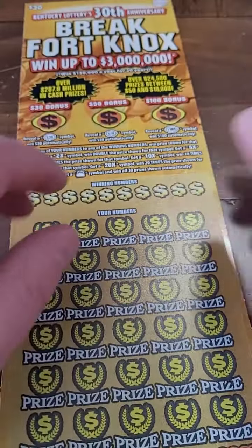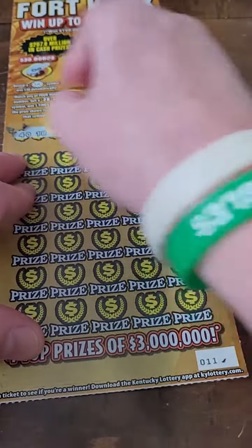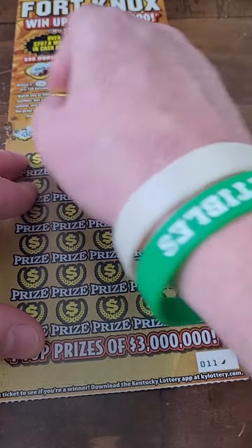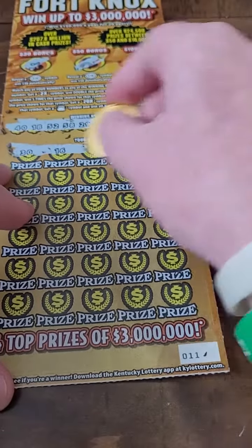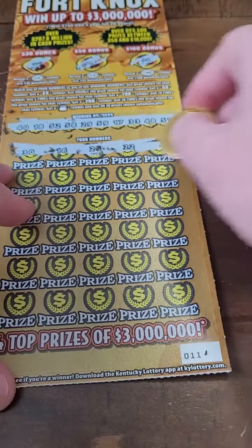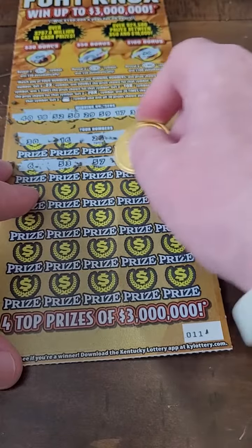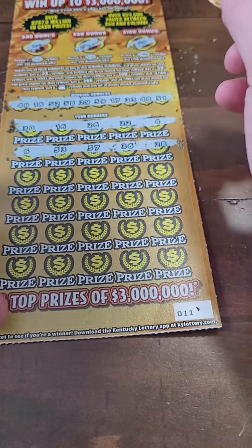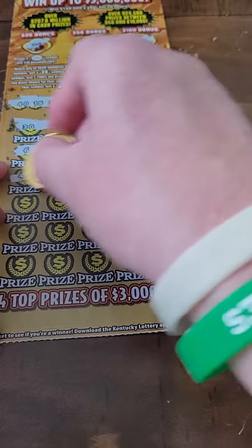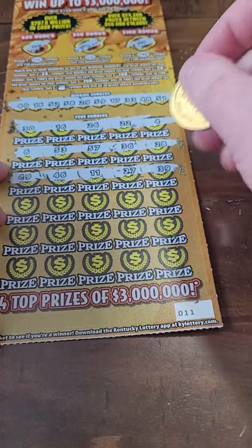Welcome back for another lottery ticket video. We're starting off with number 11 on the roll here — Break Fort Knox 30 scratch off lottery tickets from the Kentucky Lottery. If you want some lottery tips, feel free to check out the rest of the lottery videos on the page. I kind of tell you guys what I do when I'm scratching, why I buy certain tickets and things like that. Sometimes I buy tickets even though I know there's not a lot of winners, just for the videos. People like watching different tickets, so I try not to upload all the same ticket — though we kind of are with this one since I bought the whole roll.